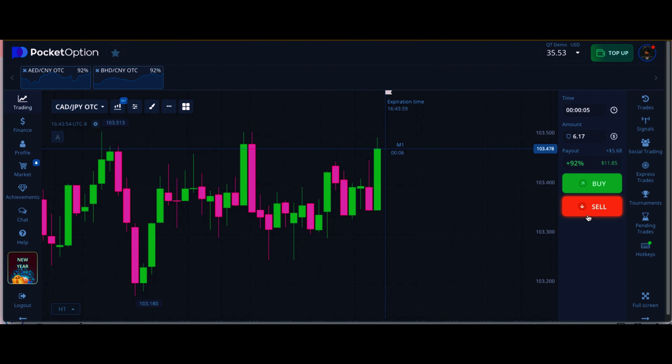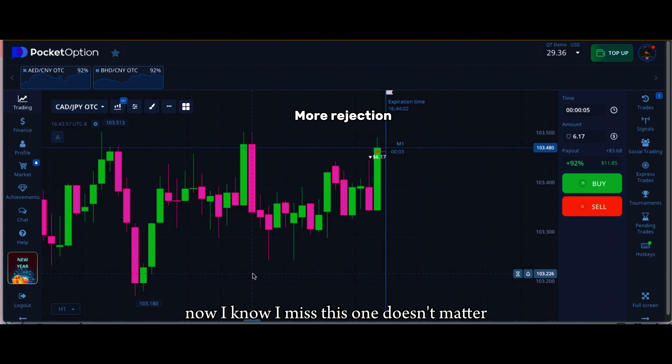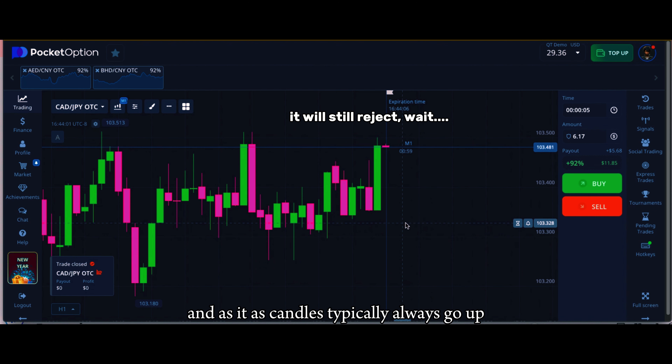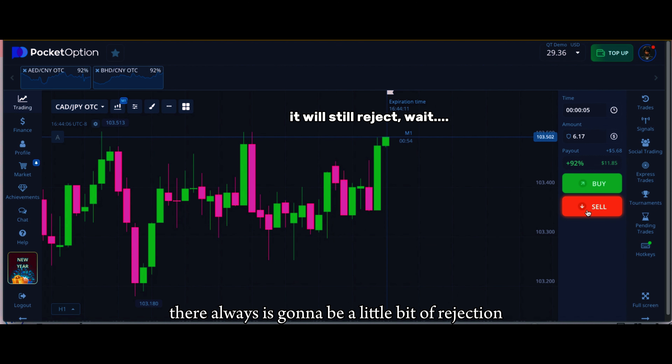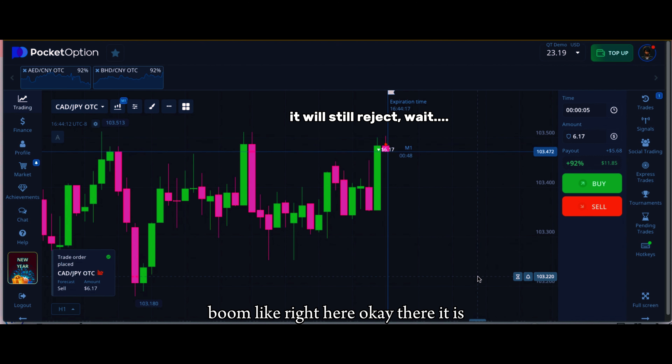More rejection. I know I missed this one — doesn't matter, I'm still going to wait. As candles typically go up, there's always going to be a little bit of rejection that you can sneak into. Boom, like right here — there it is.